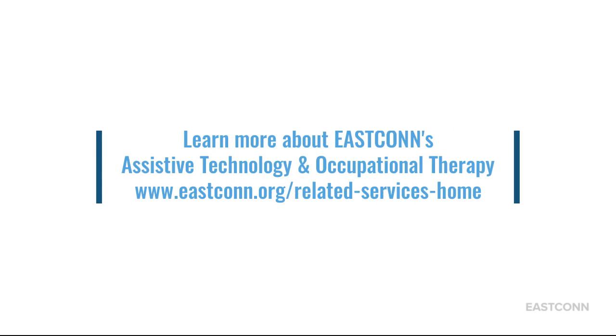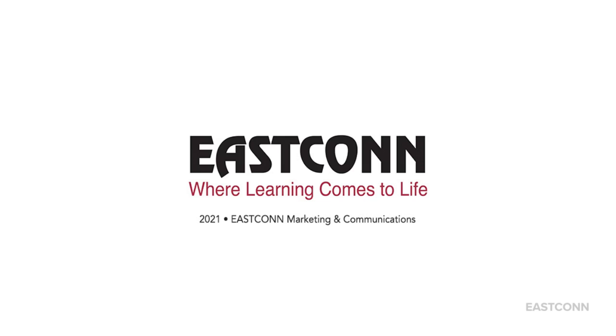Learn more about EastCon's Assistive Technology and Occupational Therapy at www.eascon.org/related-services-home. EastCon — where learning comes to life.